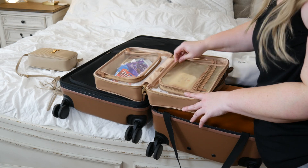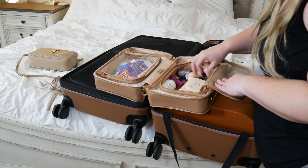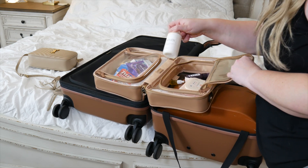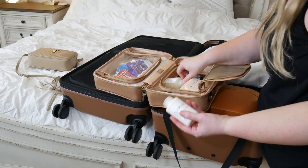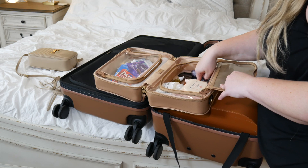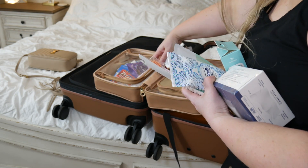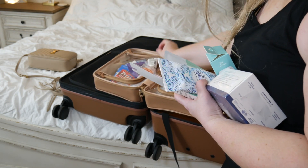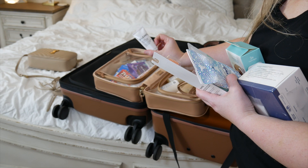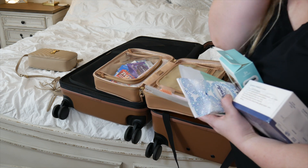In the toiletries bag I also found makeup remover wipes, mouthwash, a serum, my hair styling product, and Olaplex shampoo and conditioner. I still need toothbrush, toothpaste, and makeup remover. I came back with a ton of stuff - I already have a serum in here for my face, and I have a travel size moisturizer from Shawnee Darden. I'm going to put in my Elemis resurfacing facial wash.